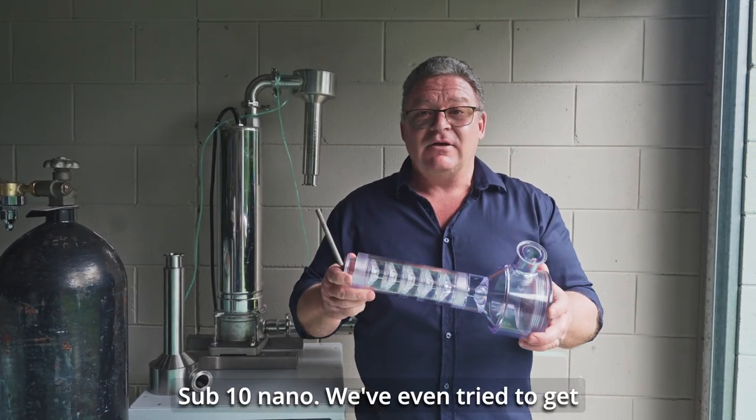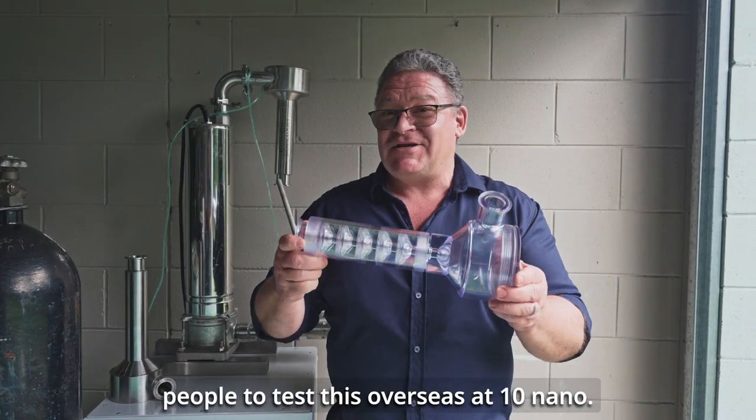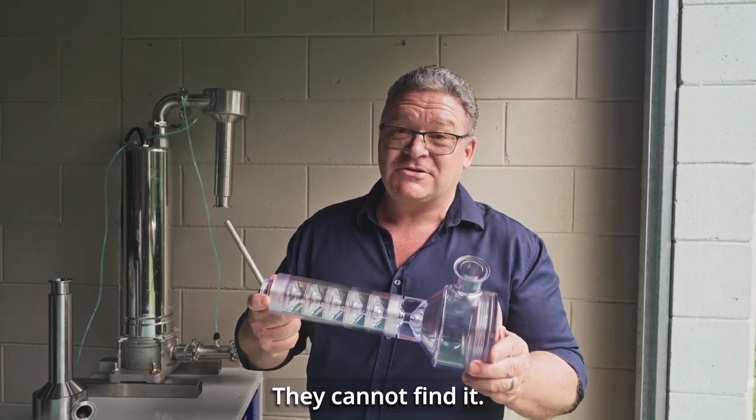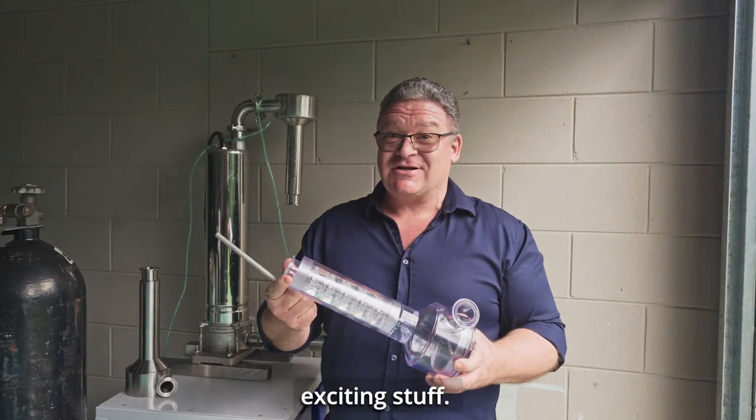Sub-10 nano. We've even tried to get people to test this overseas. At 10 nano they cannot find it, so we're even finer than that. Really exciting stuff.